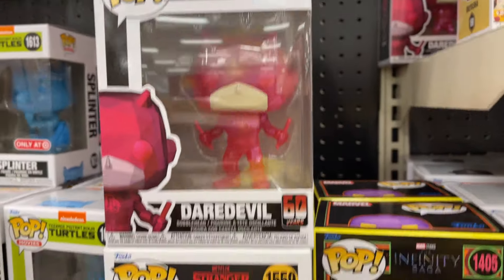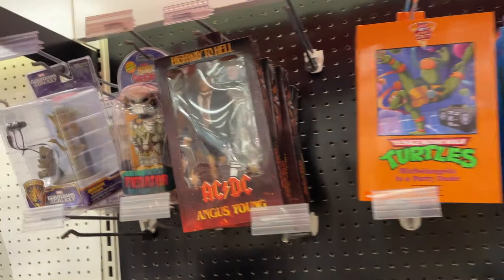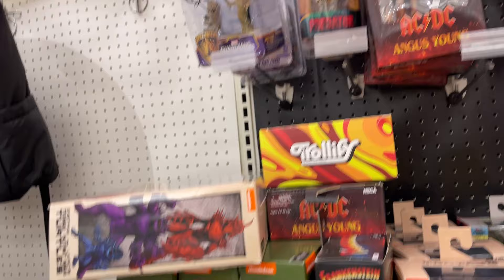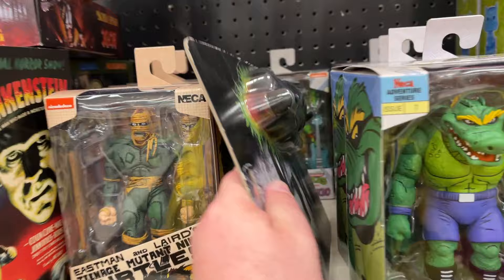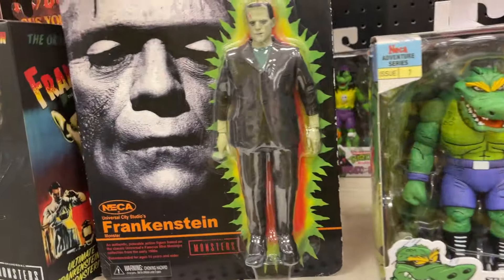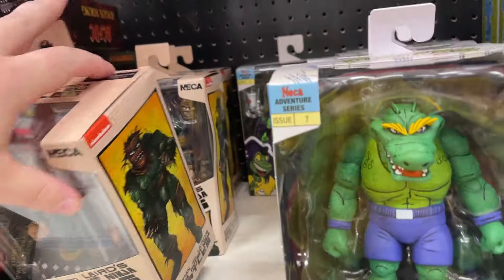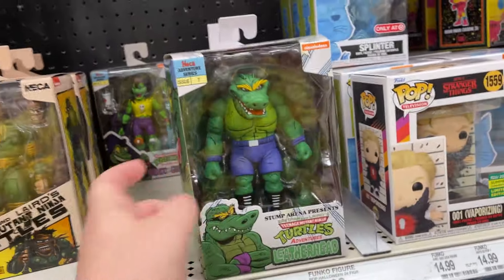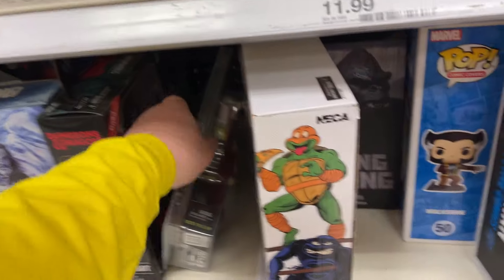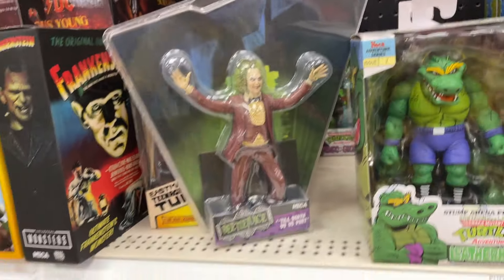Gundam, Daredevil, 60 years. Got the Splinter, BCDC. Got some Turtle Packs, Frankenstein — another Frankenstein, all the Frankensteins. Got Rat King, Mondo Gecko. Look at all the Gators — Gator, Beetlejuice. Such a weird array.